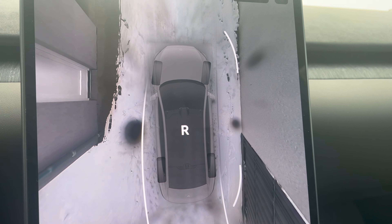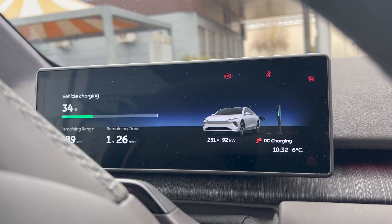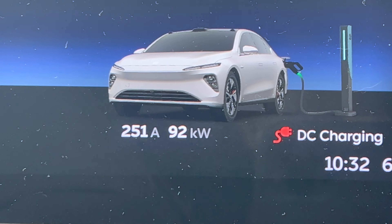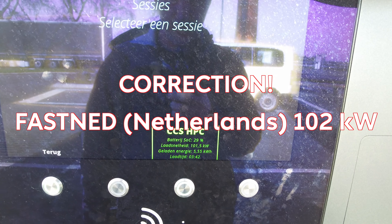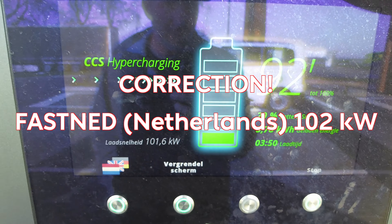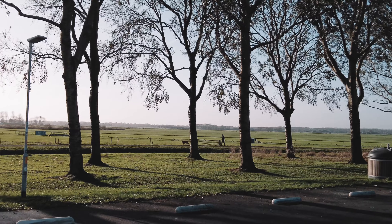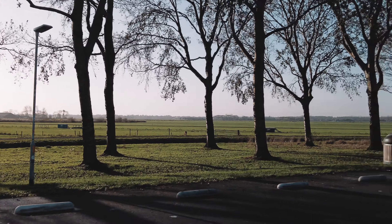Now let's talk about charging. The charging speed is not particularly fast, but the charging curve holds steady throughout much of the charging process. The fastest I saw was at an Ionity station, charging at 98 kilowatts for a decent chunk of time. Most of my time on DC fast chargers, it peaked around 90 kilowatts. This isn't really fast compared to some others, but at the same time, I don't think it matters all that much.